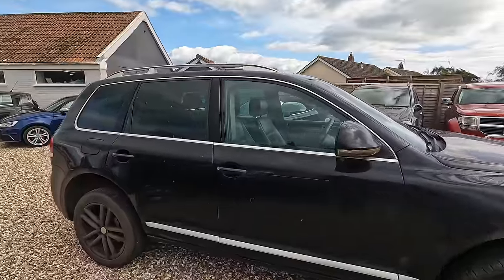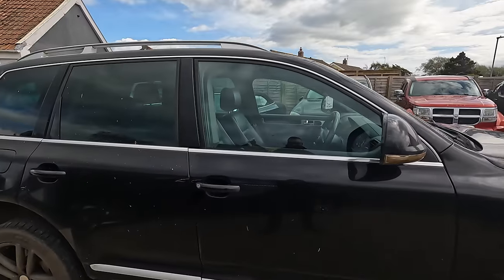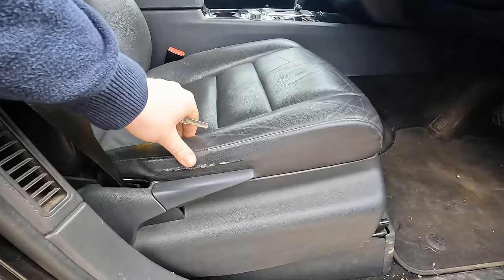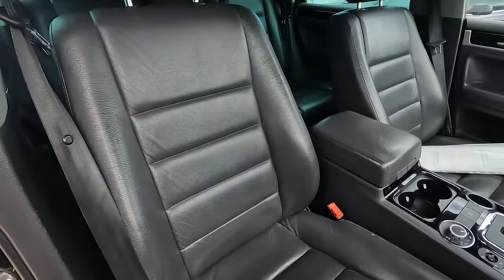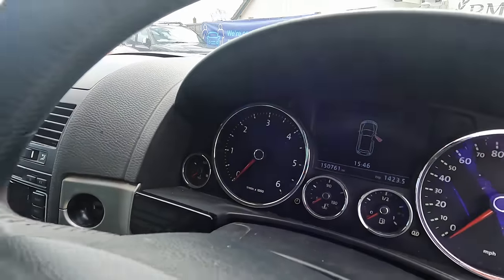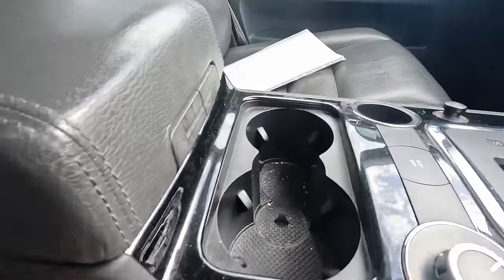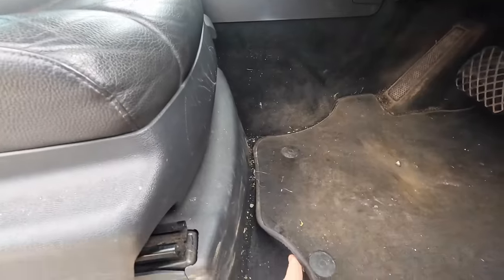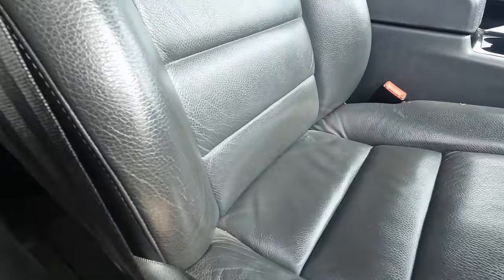It does seem to work. Inside we've got a leather interior looking a bit worn, but for nearly 157,000 miles it doesn't look too bad at all. Yes, it's a bit grimy — it would definitely benefit from a good valet — but it's not going to take too much to clean up. It's really not that bad; it just hasn't had a recent clean.